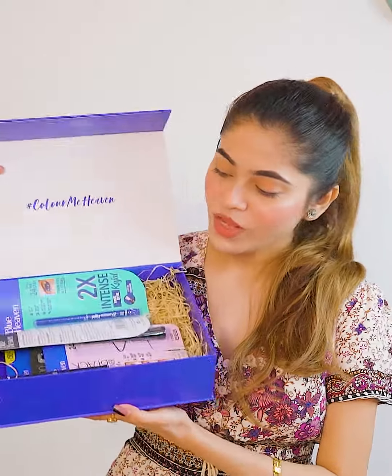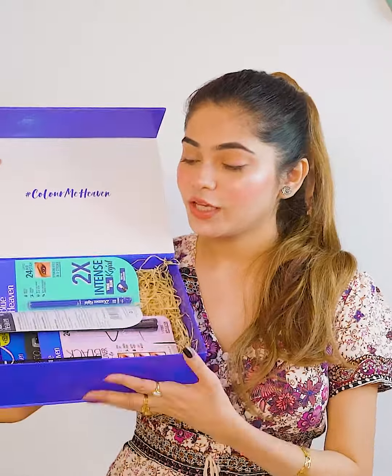Hello everyone, welcome or welcome back to my IT TV. Today I am going to share different types of eye looks. I have some Blue Heaven products — you can see I have many products here. If you know about the products, then I will share my eye looks.